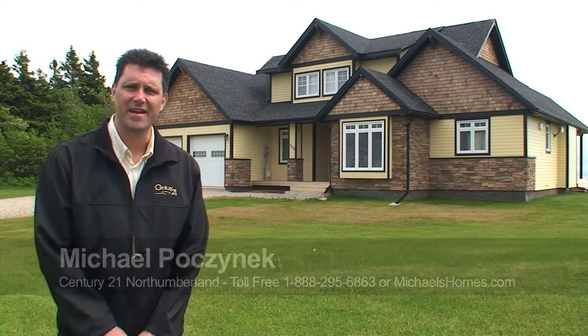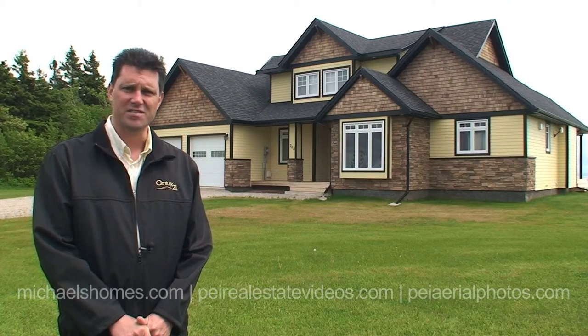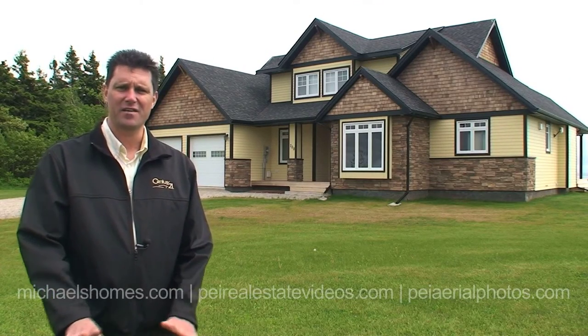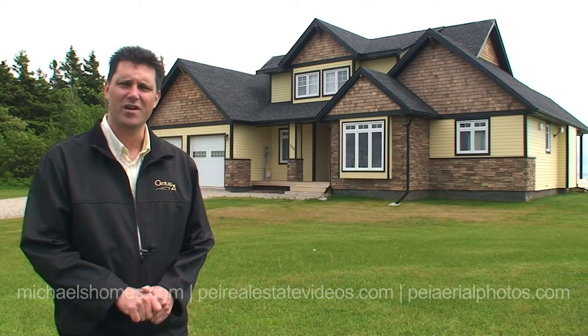Today we're looking at an absolutely fully furnished home that's about one year old, located on an extra large, partially treed lot right on the water, with a view of the Confederation Bridge right out your back window and on your deck.